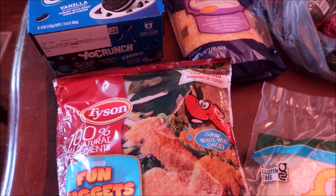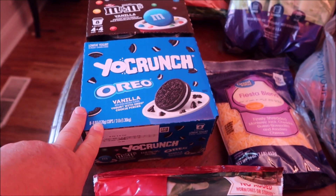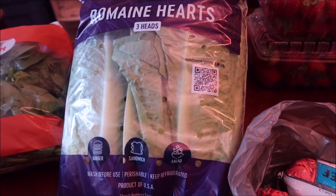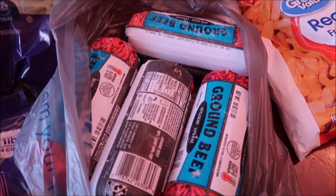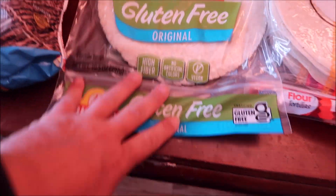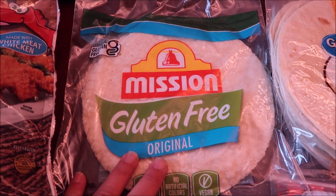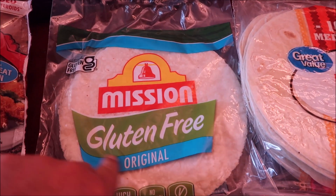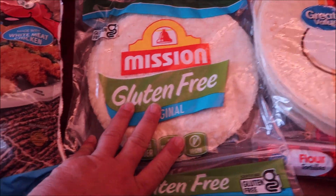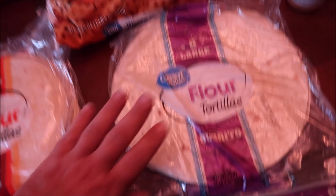So we got some chicken nuggets. Also some Yo Crunch, a bag of spinach, two romaine hearts, three packs of Fiesta blend, some hamburger meat — we just grabbed four pounds. I found these gluten-free shells that are certified gluten-free, so maybe my daughter can have different types of tacos or quesadillas. That's exciting to try another new gluten-free thing. We got two packs of tortilla shells and one burrito shell.